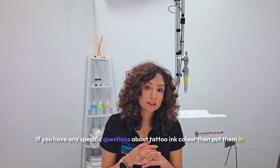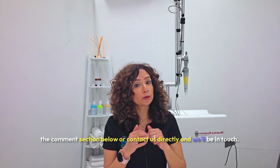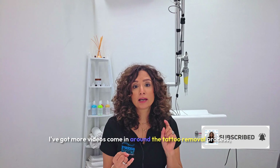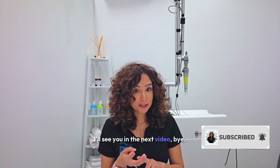If you have any specific questions about tattoo ink color, put them in the comment section below or contact us directly and we'll be in touch. Don't forget to subscribe — I've got more videos coming on the tattoo removal process, tattoo removal treatments, and tattoo removal tips, and you won't want to miss them. I'll see you in the next video.